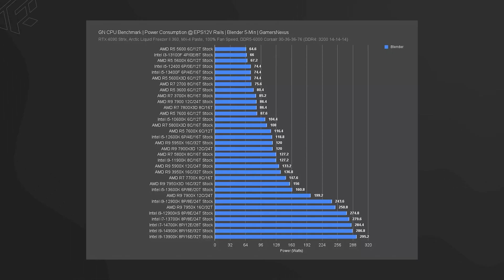In previous-generation Intel processors, there were concerns about high TDP, higher thermals, and power consumption. With the Arrow Lake series, Intel has addressed power consumption — depending on various use case scenarios, power consumption is reduced by at least 30%, which is actually very good for Intel.